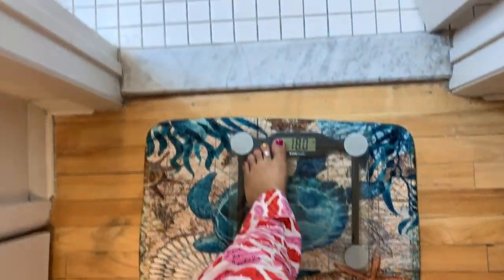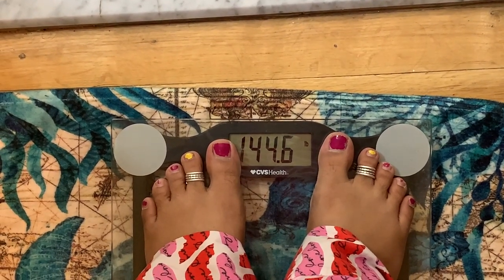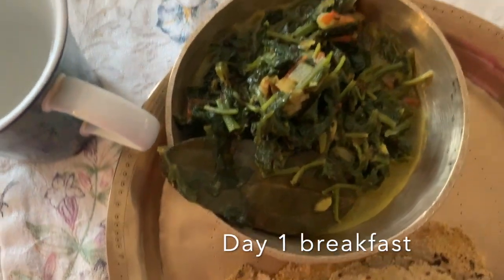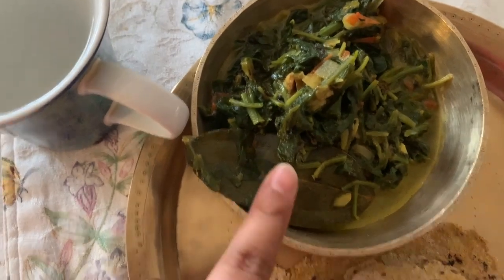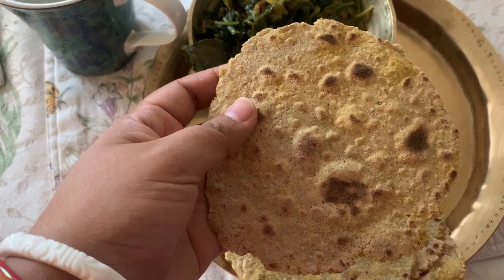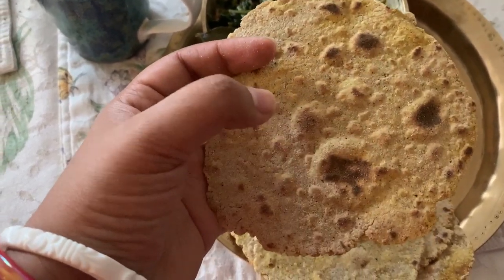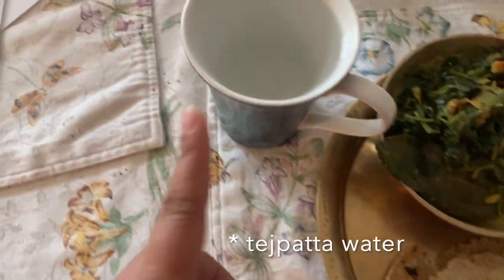Okay, so today is day one and I'm going to start my weight loss journey. Let's see how much I weigh today. That's my breakfast — spinach curry with three to four small-sized basin and multigrain flour mix rotis, and that's my jeera water.